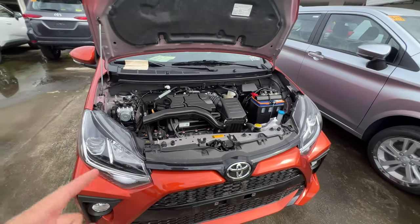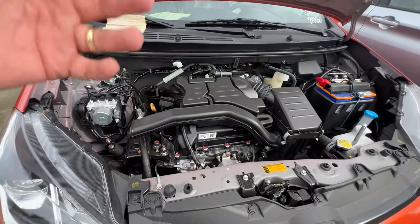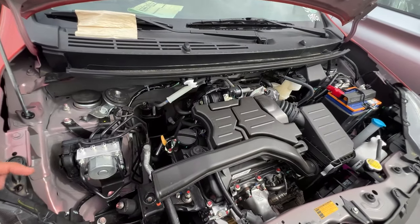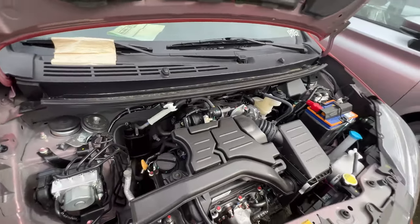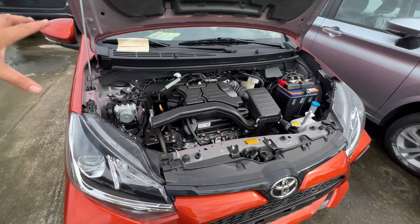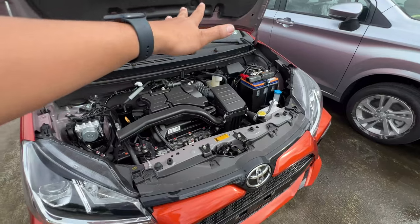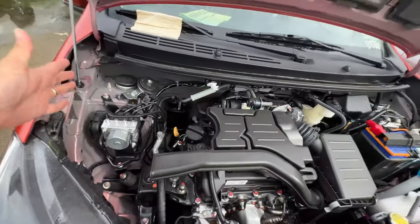Mga motorista, ito yung engine na ating Toyota Wigo. This is the 1KR engine, 3-cylinder engine ni Toyota. Itong engine na to is very compact, very small, although hindi siya ganun ka-small — tignan dito sa ating engine bay, kasi maliit lang talaga yung space dito sa harap ni Wigo. And you can see, it already gets EBS — EBS module and dito.